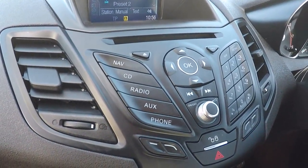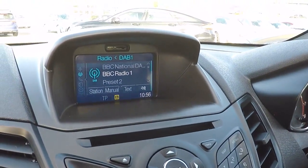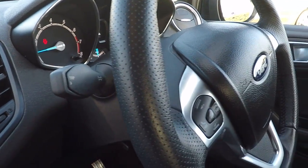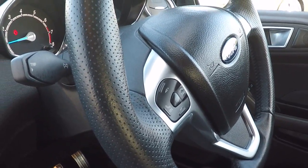Heated front screen, air conditioning and auto stop-start function control. Navigation control, CD radio function, auxiliary control, Bluetooth audio streaming and Bluetooth telephony, DAB radio, trip computer. We've got voice command there, steering wheel function controls, volume controls and Bluetooth controls.